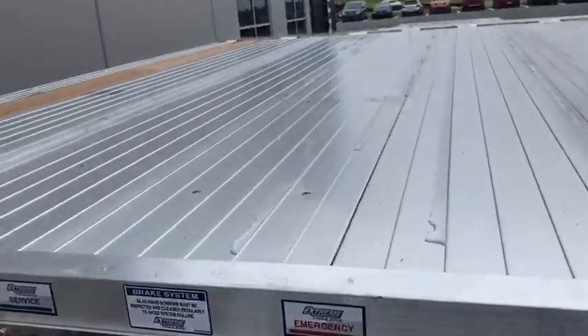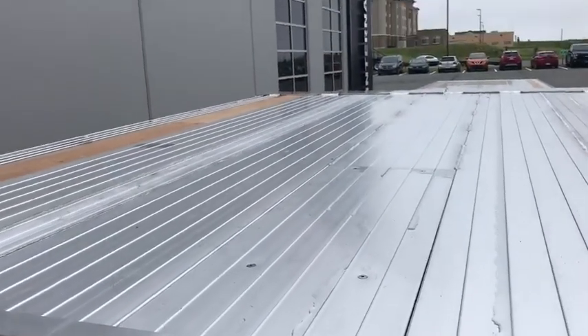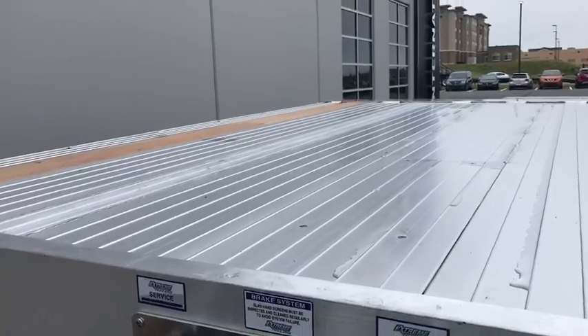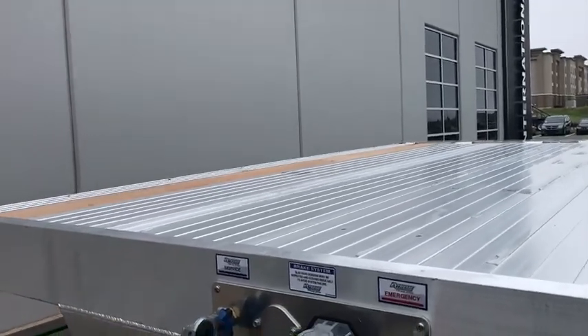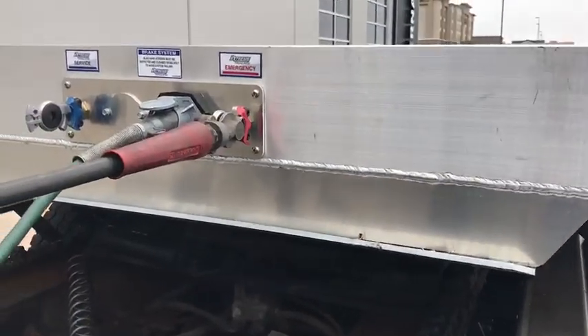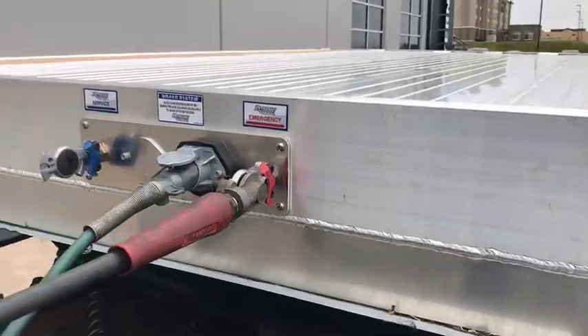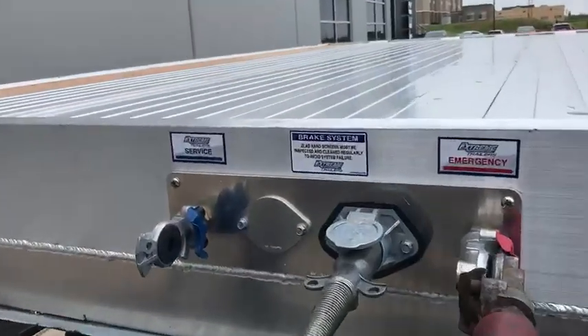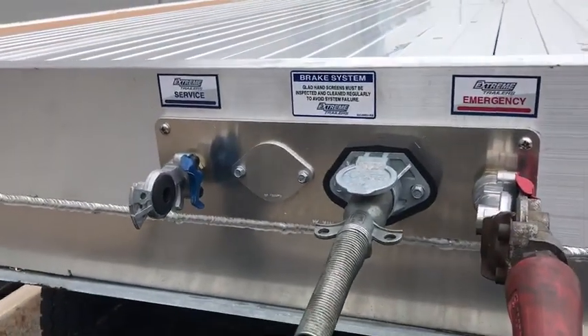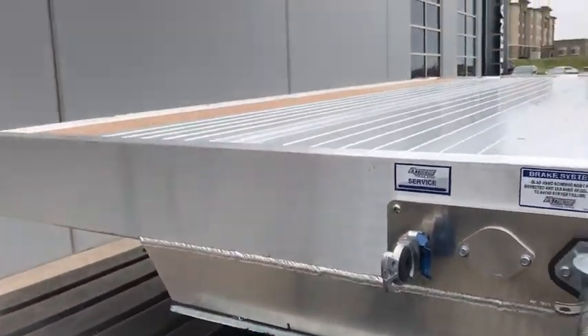One of the cool features that is standard is this little access panel up here on the kick. You have a removable bolting king pin, so when you're finally able to change it on your fifth wheel plate, it's all galvanized and has Mylar and act between the dissimilar metals. Your front access panel is easily removable, with extra-length wires made for ease of maintenance.